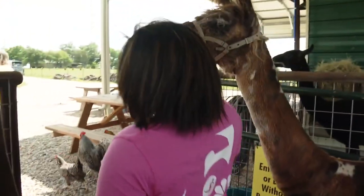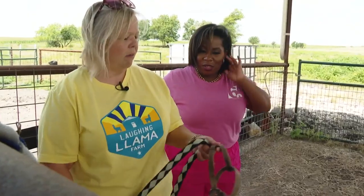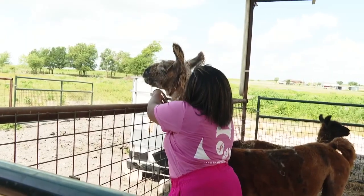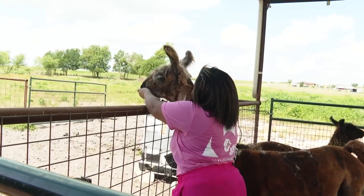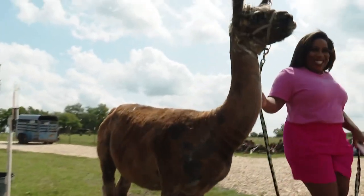I got excited when she said that, so I had to give it a shot. And let me admit, it was not easy. Use your right arm to kind of move her a little towards you. But eventually, I got the hang of it.